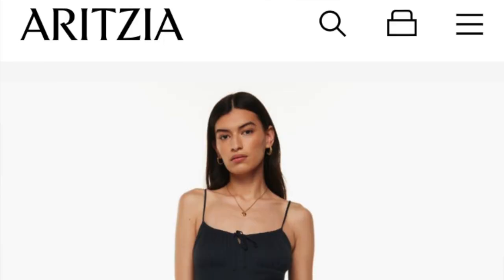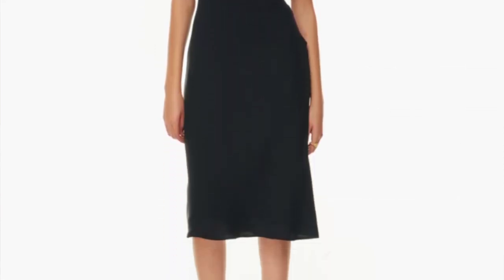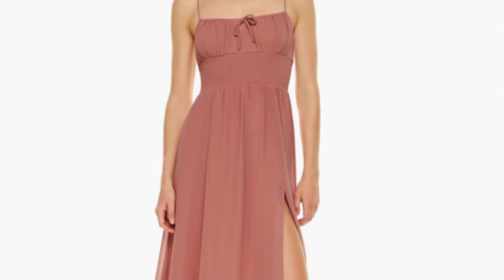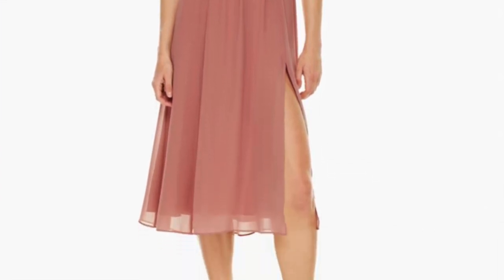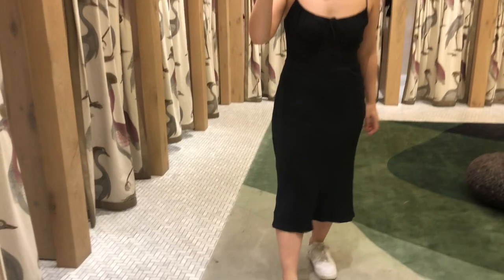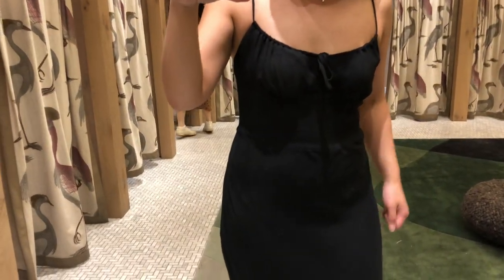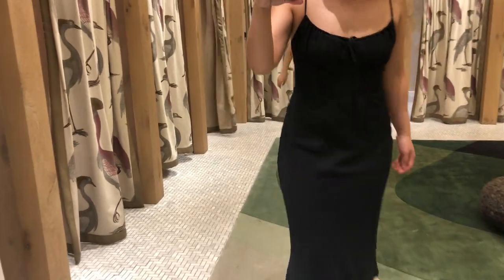The next thing I tried on was called the Bello meaty dress. I think this is going to be the dress of the summer. The bust area kind of scrunches in against the tie. There are different dresses — the Genoa dress also has this shape. It's just a very beautiful and feminine shape. I love the spaghetti straps, and it's a figure-flattering dress. It works with sneakers too, so that's always a plus for me.